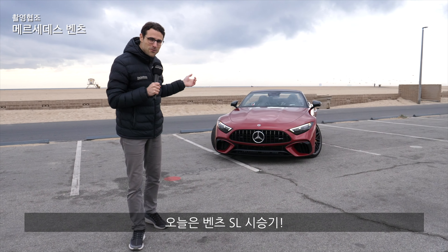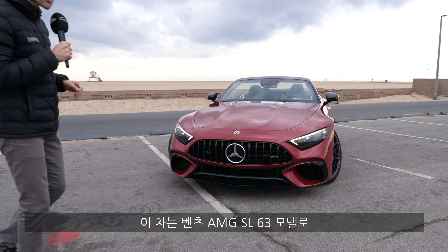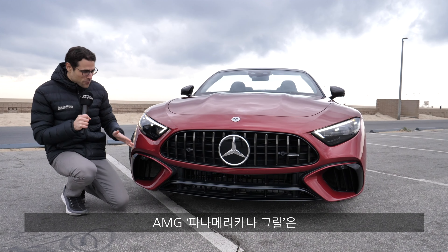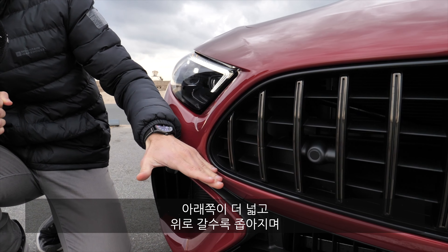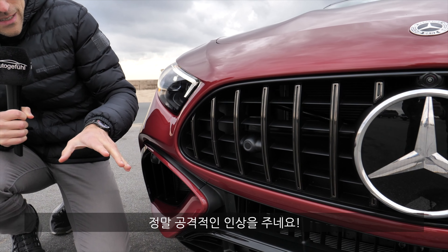This is a driving review of the all-new Mercedes SL here with Thomason Autogefühl as the Mercedes AMG SL 63, the top model so far with the V8 engine. Here in the front, you can see that typical AMG styling with the Panamericana grille — the lower part is wider than the upper part, vertical fins, really aggressive look.